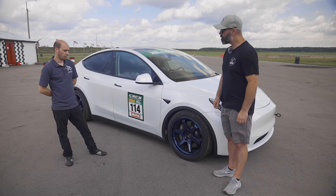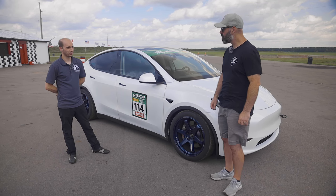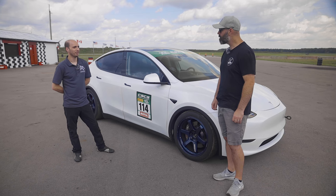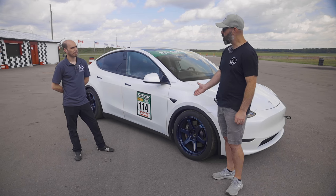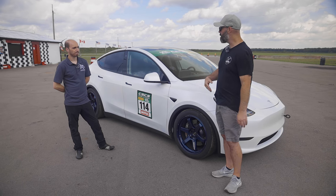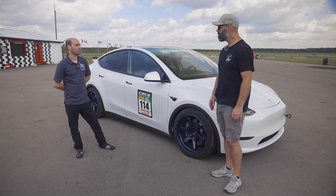It's got a StopTech Mountain Pass big brake kit up front, along with front upper control arms and rear control arms to get the camber needed to make the most of these wider tires. There are also coilovers that have been in development for a while — actually designed as a street coilover for comfort — and they're running a StopTech Sport street pad, not an especially aggressive pad.